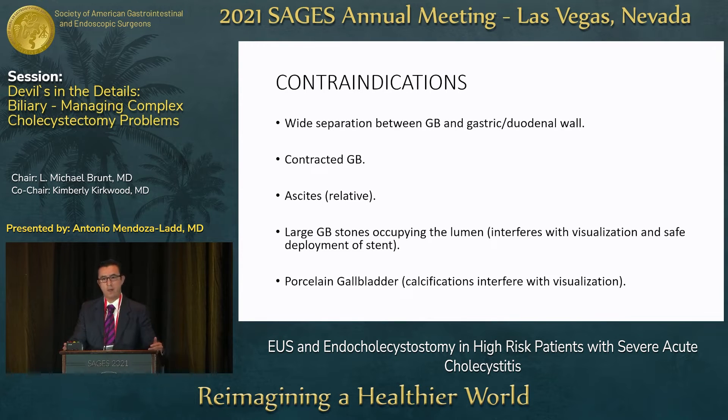Contraindications include wide separation of the gallbladder and duodenum or stomach, which would preclude reaching it during the procedure. A contracted gallbladder means there's no lumen visible and no space to deploy the stent. Ascites is a relative contraindication — sometimes paracentesis is performed first. Large stones can obstruct the lumen. Porcelain gallbladder creates artifact on EUS, making visualization difficult.